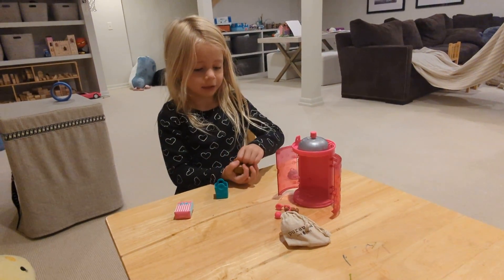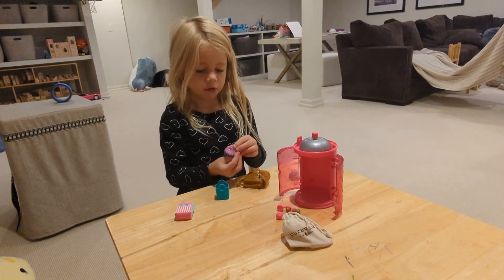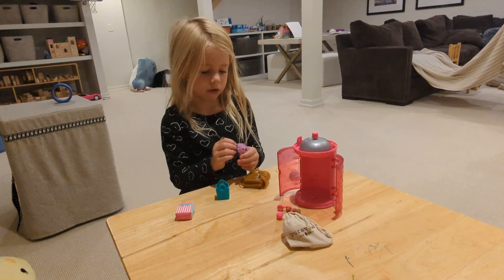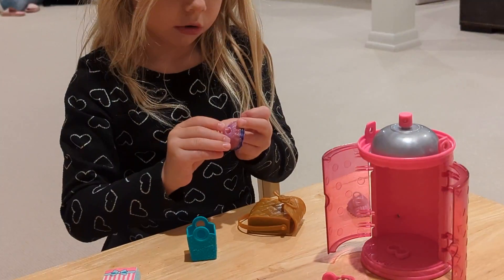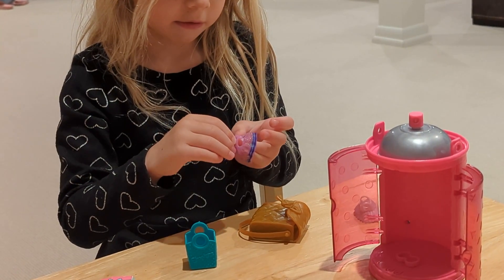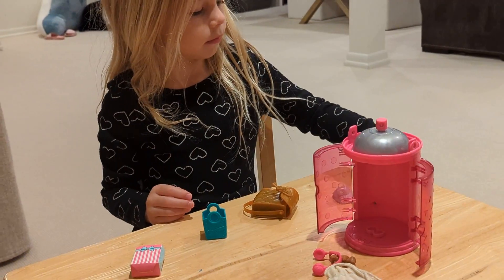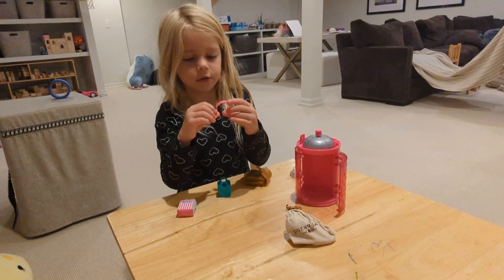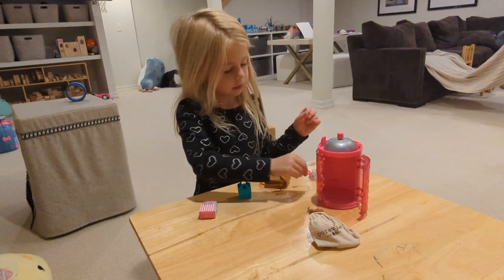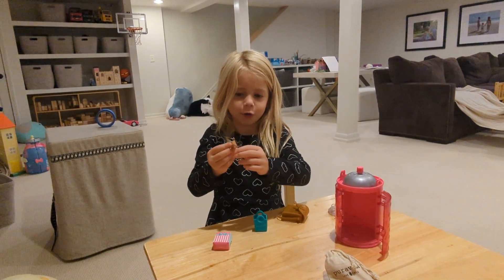Save the LOL doll for last. So here's a little dress, and it's very pretty, and you can wear it to balls and stuff. And then here's the headphones. And then the puffy dog. So cute.